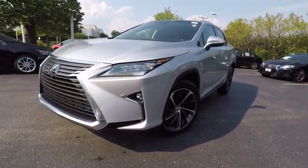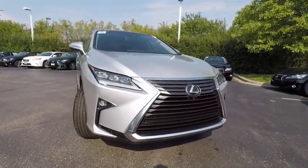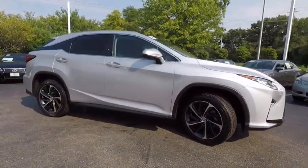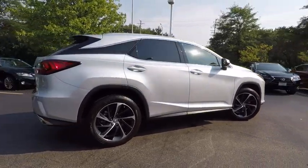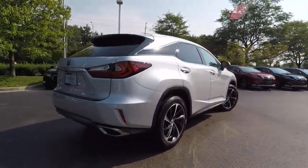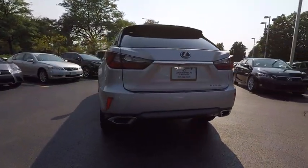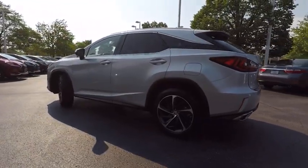2016 RX 350. The RX 350 offers a driver-inspired design and intuitive technology that puts you in total control of your interior. Paired with a spacious cargo area and a powerful V6 engine, the RX 350 continues to offer the best combination of powerful performance and interior luxury in its class, and is priced below $55,000.